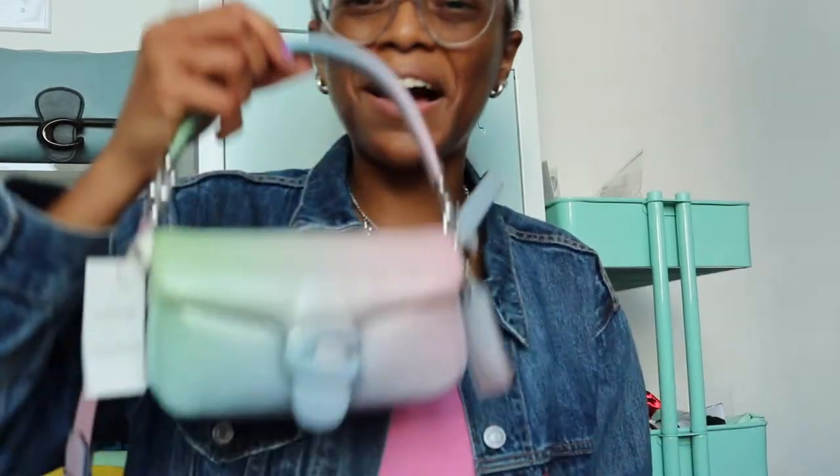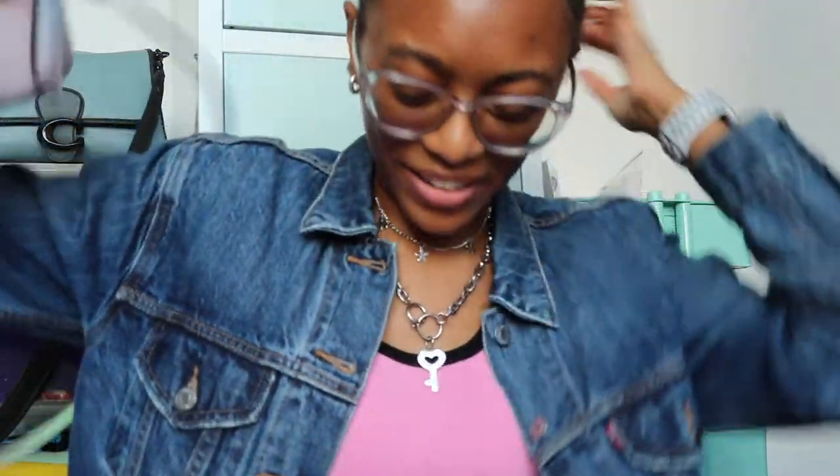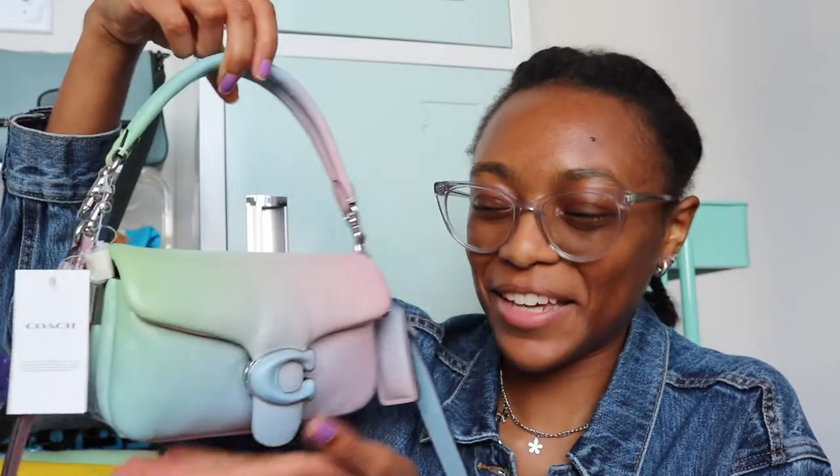This is more of a statement bag and it's making that statement — I really really like it. That's all for this unboxing, I hope you all enjoyed it. I can finally say I have the little Coach pillow tabby bag. It really does look like a piece of candy. I'm really happy I got it — have a great day or night, talk to y'all later, bye!